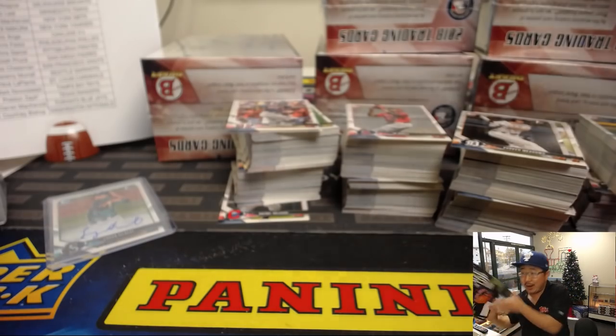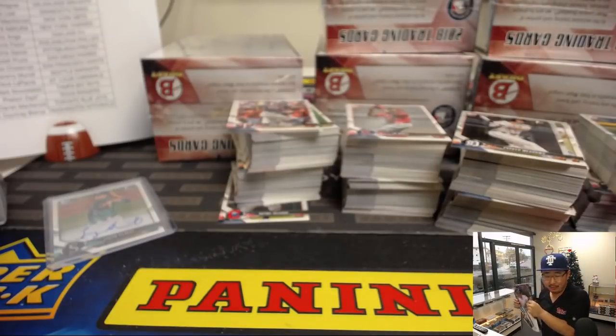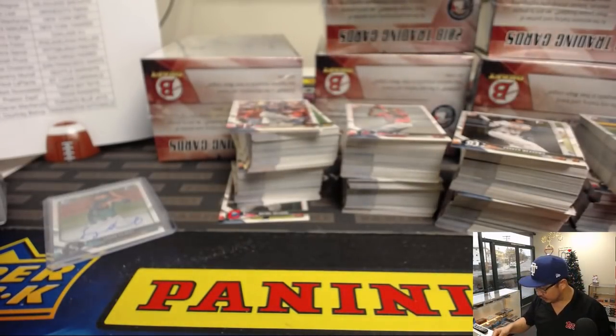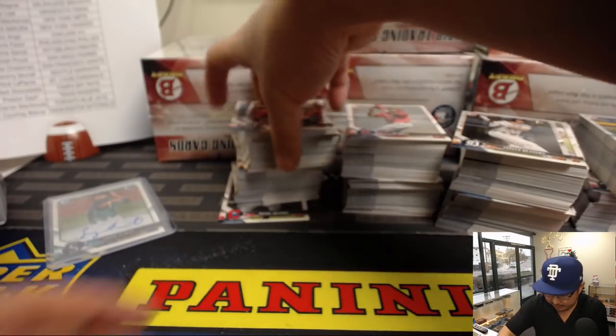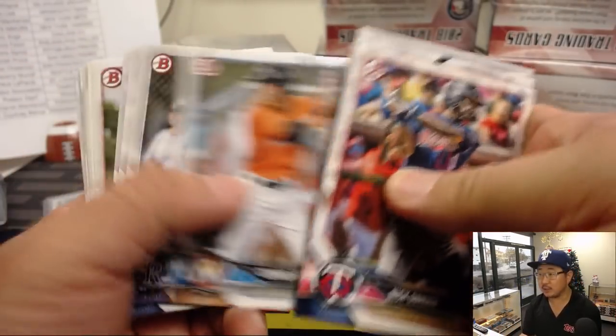I brought a couple Baseball America issues here in case we have a little downtime so we can read about some of the top prospects. These will also get sleeved and top-loaded before they go out, but just in the interest of time we're going to slide these over and save them on the side. Now we want to try to get through this as much as possible.